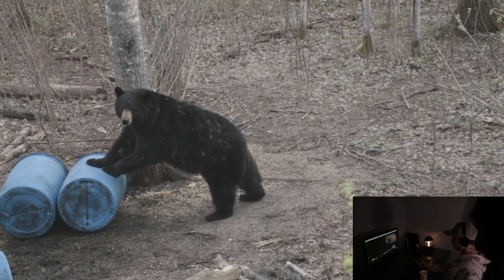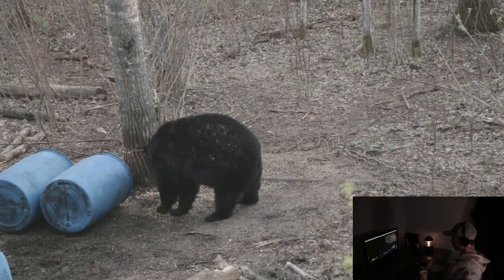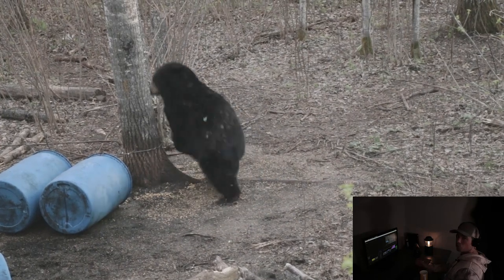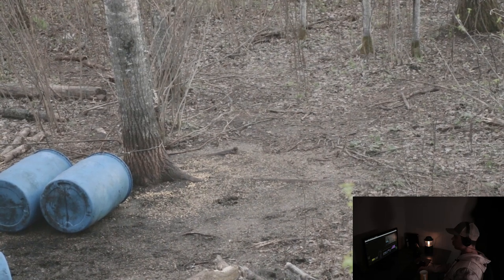So I'm waiting here, I'm getting ready. There you go — I took that quartering away shot, and we are going to dissect the shot here in a moment.